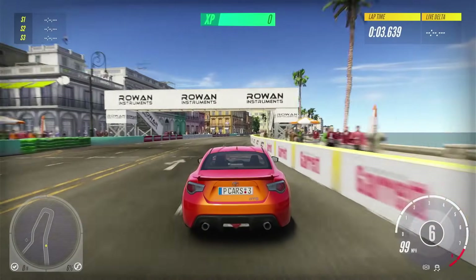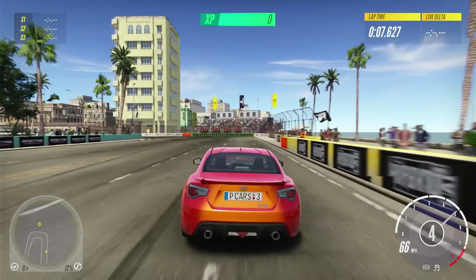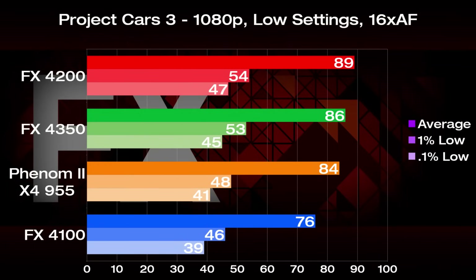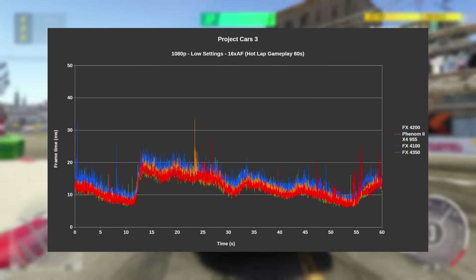The second to last game we're testing is the divisive Project Cars 3, and for our bench I tested a minute of a hot lap run around Havana. The 4200 is back on top with 89 FPS, slightly leading the 4350 and Phenom 2 by 3 and 6% respectively. This game definitely liked having four modules, as the 4100 falls behind a lot further, getting beat by 17%. Frame rates stayed relatively smooth on everything, with minor stutters happening throughout.